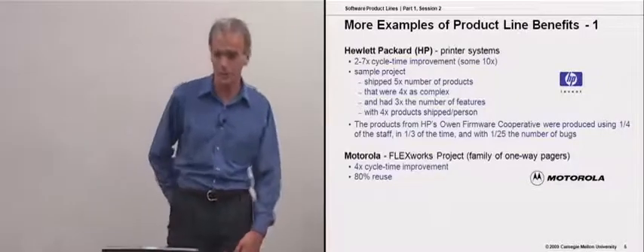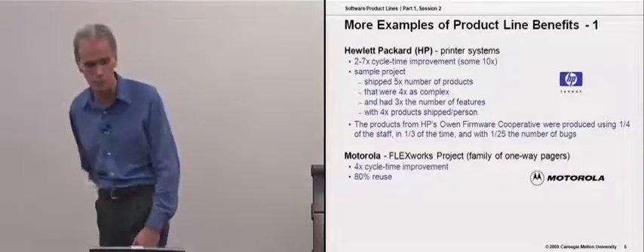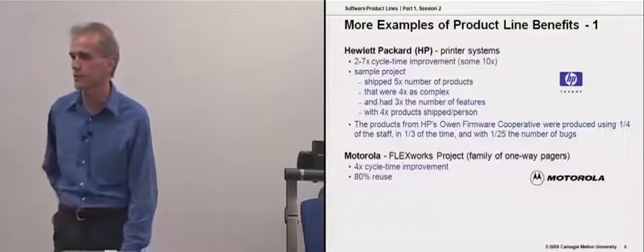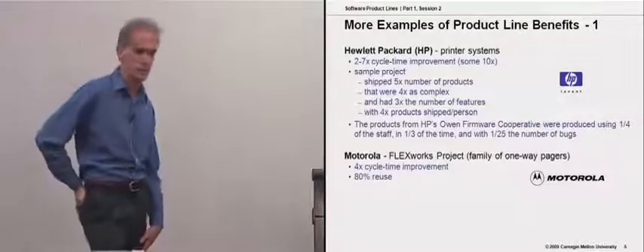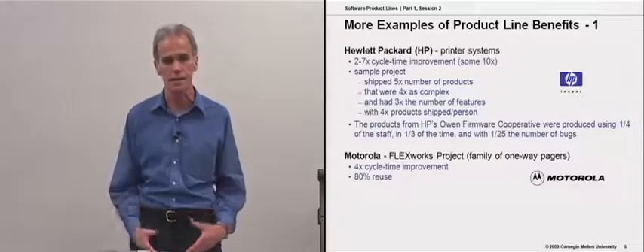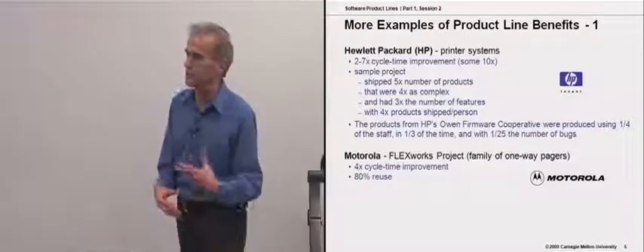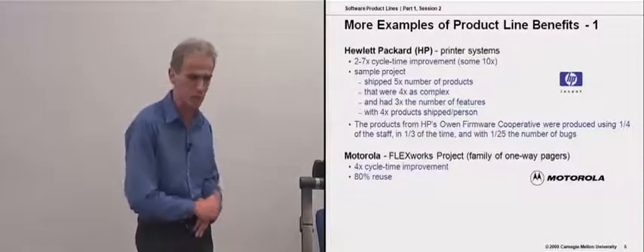Back to our printers again: Hewlett-Packard actually has a product line approach to the firmware of printer controllers. They came to one of our early product line conferences and talked about their OWEN project — named after Robert Owen, the father of the cooperative movement in England. They treated this as a cooperative venture, with people from across the organization coming together to create this reuse-based approach to printer firmware.